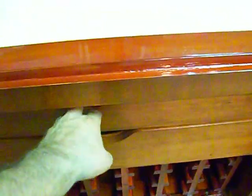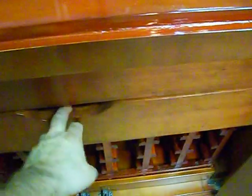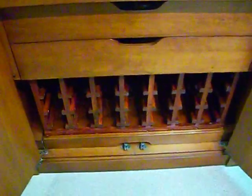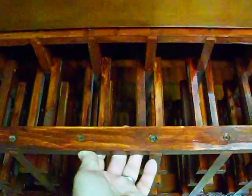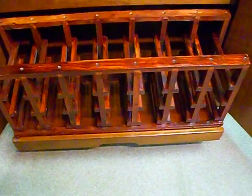Two large drawers, felt lined for bar accessories and shot glasses. The bottom section is a very large wine rack that you can pull out for convenience.